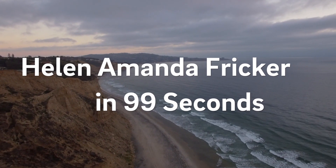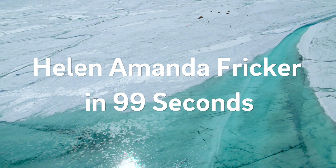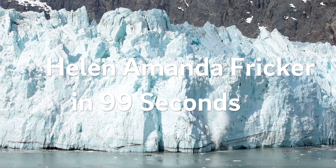Even here in La Jolla, we will see the effect of the melting ice sheets, which is why it's super important for us to monitor sea level rise everywhere around the world, not just where the changes are occurring.